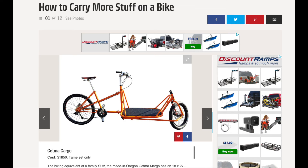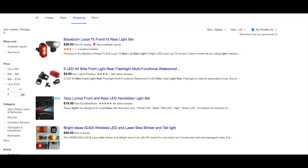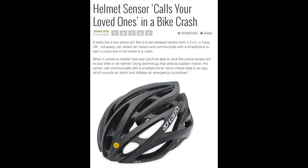We're not the only population that's worried about how you could carry more stuff on a bike — it's the name of this clickbait article from Popular Mechanics. And there's already technology out there to make bikes safer. You can go on Amazon for 40 bucks and get front and rear headlights.